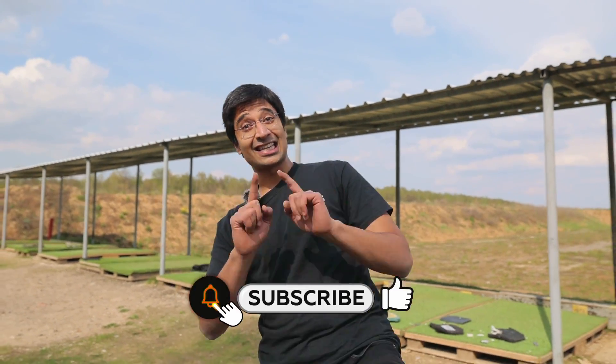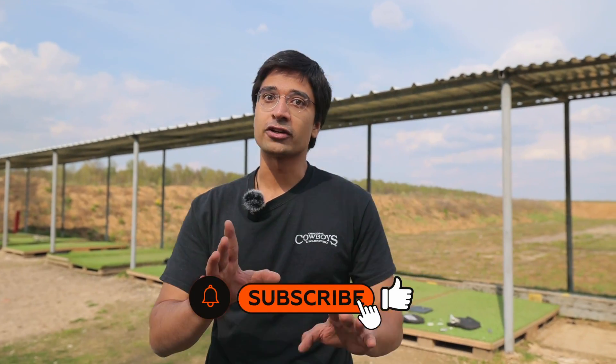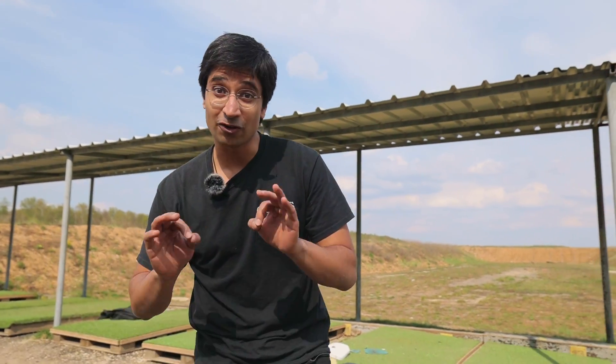Ladies and gentlemen, that's not it — don't forget to hit that subscribe button and like this video; we've got a lot of interesting stuff coming up. If you want to see how we went to Izhevsk, also a gunsmith city, where we tested out the Kalashnikov AK-203 — it was an amazing video, don't forget to check it out, it's in the description below. I will see you next time.